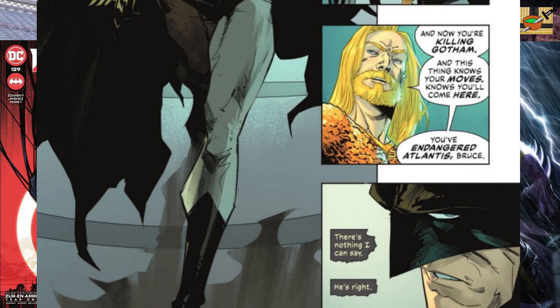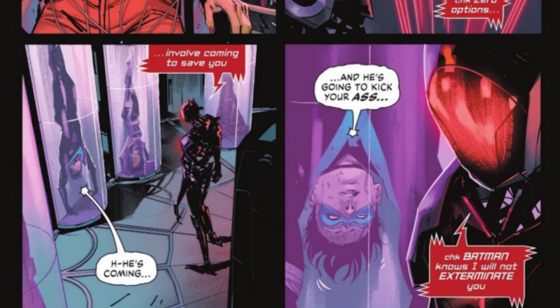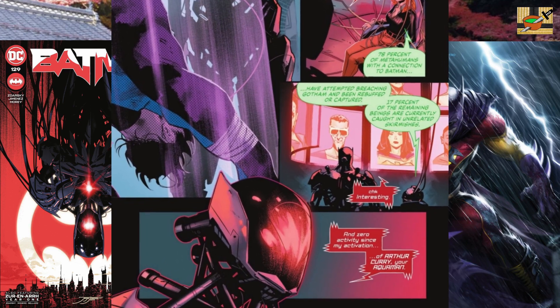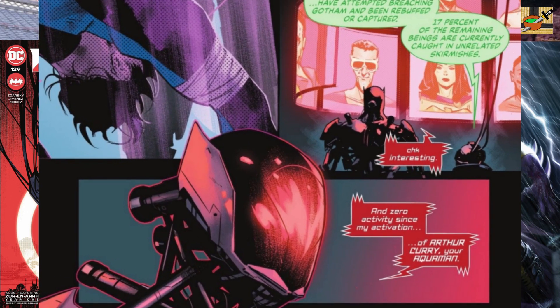Arthur accuses Bruce: "You've endangered Atlantis, Bruce. And you're killing Gotham." He's right. Failsafe has Oracle under his control. He also has all the members of the Bat family captured and imprisoned. Nightwing says, "He's coming. He's going to kick your ass." Failsafe gets Oracle to check on the activity of all metahumans, especially those with associations with Batman, and he soon discovers the only one with no activity is Arthur Curry — Aquaman.